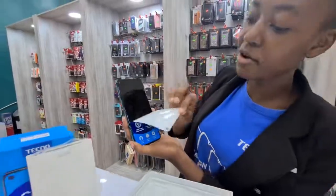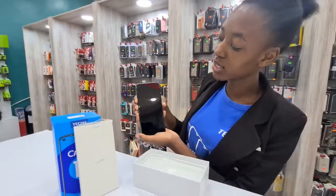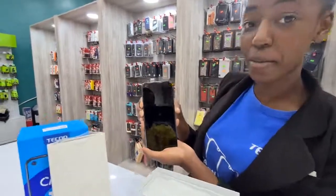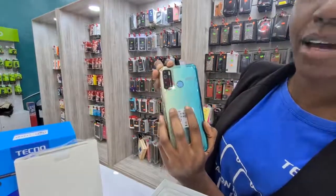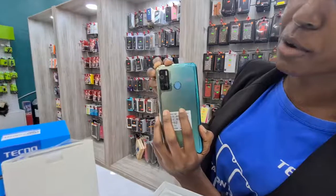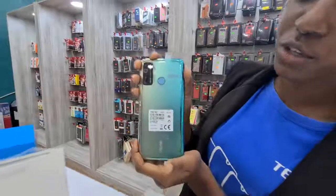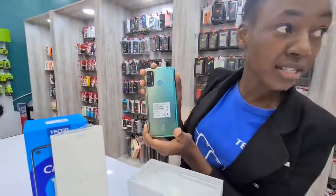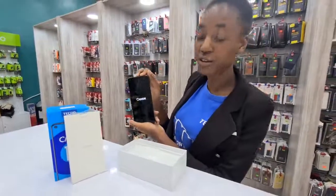So with the cameras, it has 16 megapixels for the front camera and 64 megapixels for the back camera. At the back, it has 4 cameras and 4 flashlights. For security, it has a fingerprint and a face unlock.